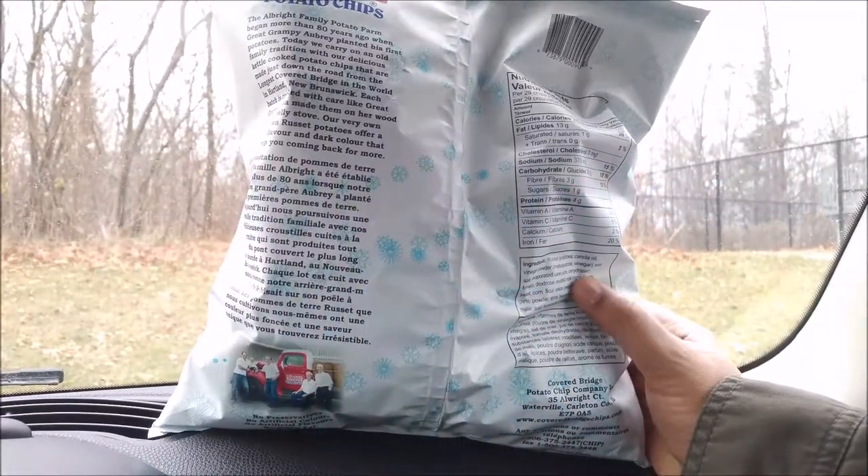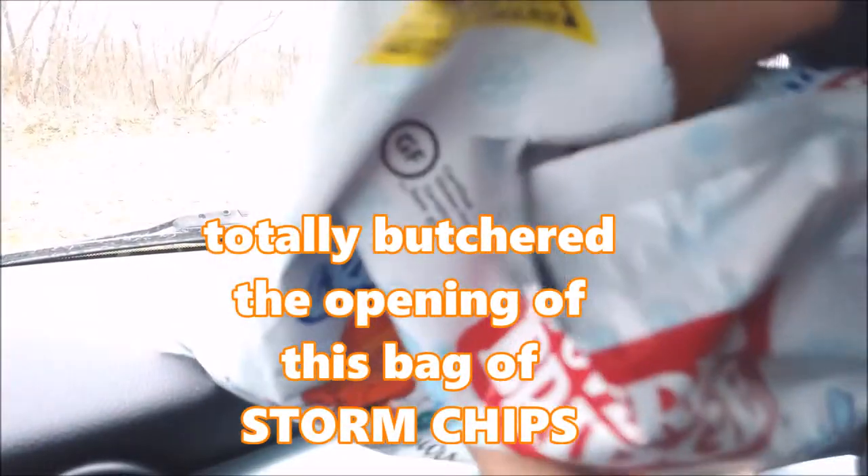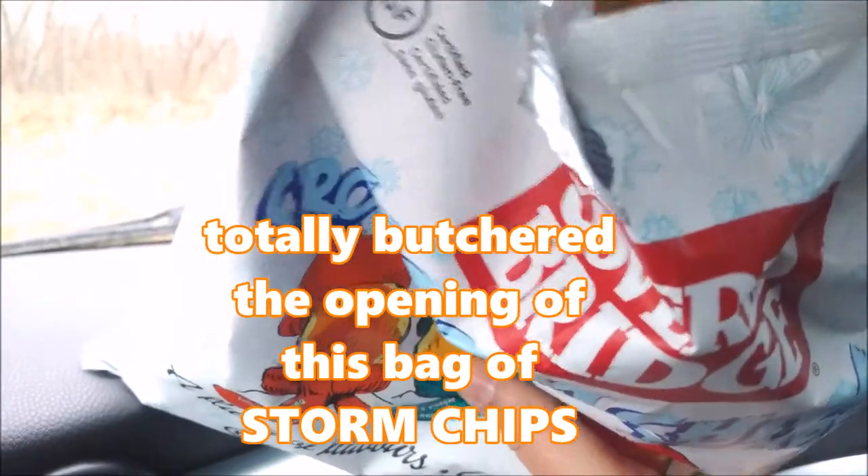We're not dieting today. Tis the season for Stormy Chips, tis the season to try many flavors. Let's see what they look like. Boy, do they ever smell vinegary — I hope they're not like 90% salt and vinegar chips.